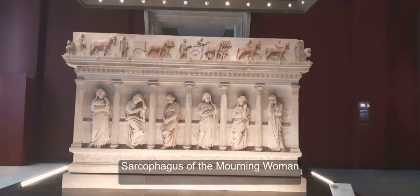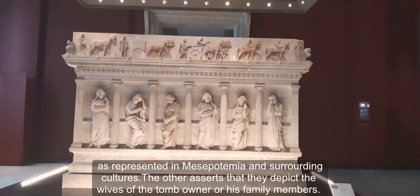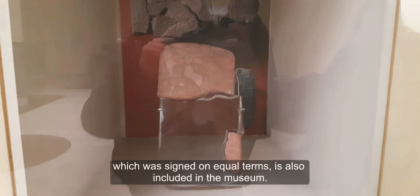The Sarcophagus of the Mourning Women features figures with two different interpretations. One states that they portray mourning women in general, as represented in Mesopotamian and surrounding cultures. The other asserts that they depict the wives of the tomb owner or his family members. The Kadesh Agreement, which is the first international agreement of the world signed on equal terms, is also included in the museum.